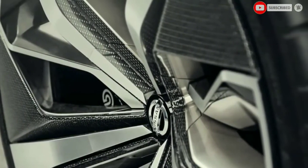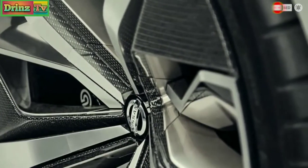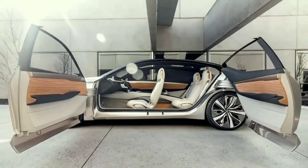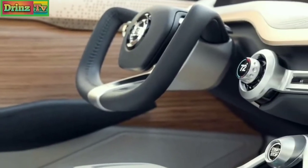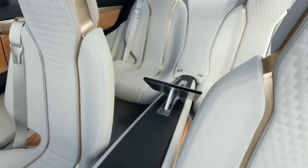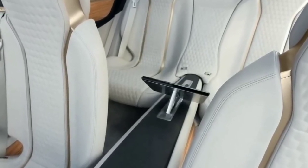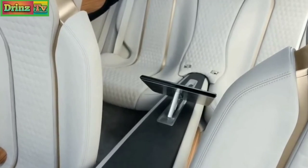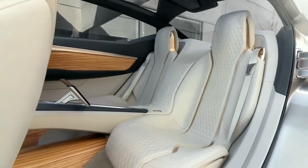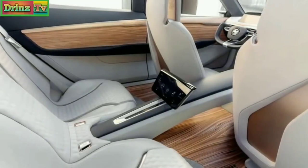No big surprise there — Nissan will intend to keep the design appealing to traditional buyers. Yet one interesting departure from the current model will be a more fastback roofline, leading to a generally tall trunk lid with a spoiler. This means more headroom for rear-seat passengers and longer rear doors that reach further into the C-pillar to help with entry and exit. We also wouldn't discount the Altima adopting the floating rooftop C-pillar element of the larger Maxima.